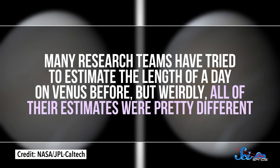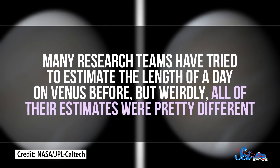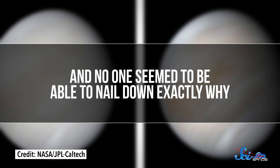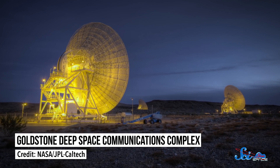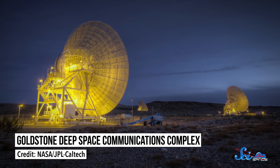Many research teams have tried to estimate the length of a day on Venus before, but weirdly, all of their estimates were pretty different, and no one seemed to be able to nail down exactly why. So over the last 15 years, scientists have been repeatedly bouncing radio waves off Venus from the Goldstone Antenna in the Mojave Desert.